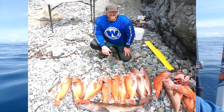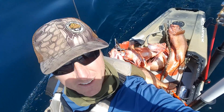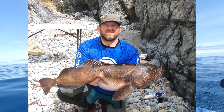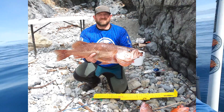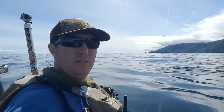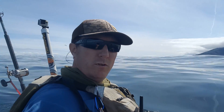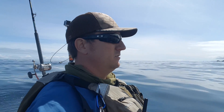Well guys, thanks for watching — we had a really, really good day on the water. That's what we got, we're heading in now and it is just amazing out here, beautiful sunny, 75 degrees. What an amazing day it was.